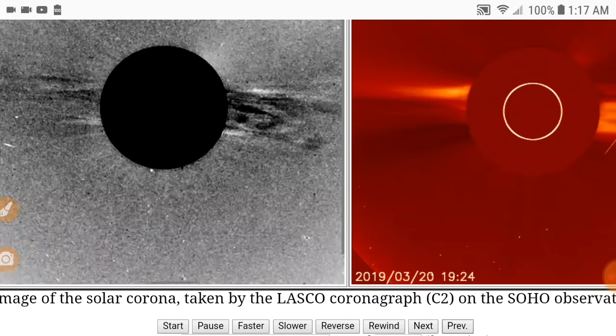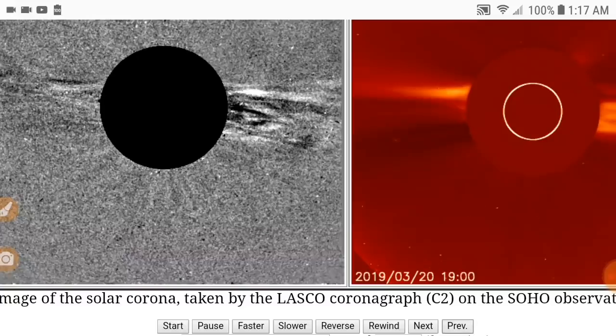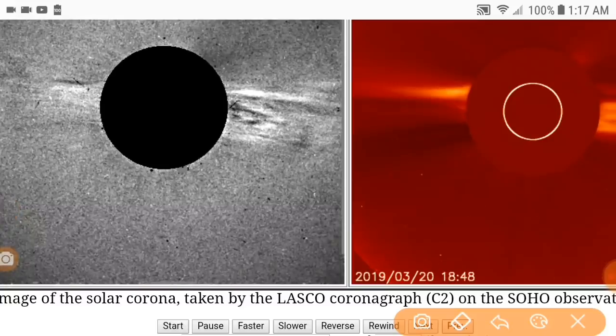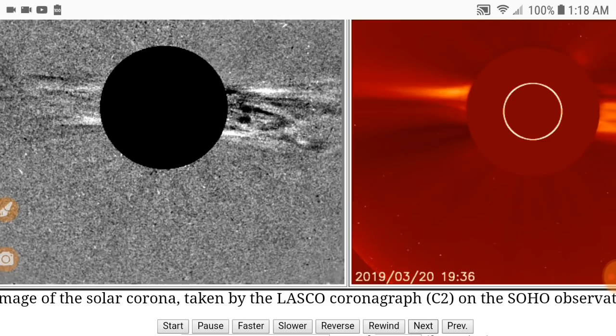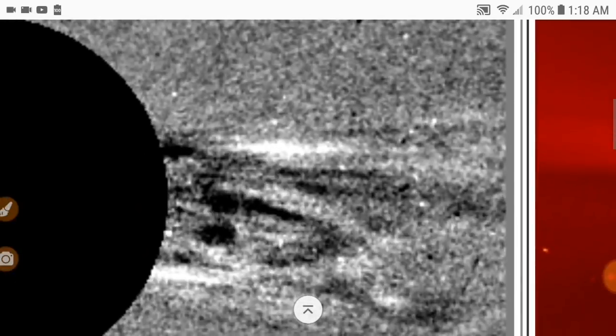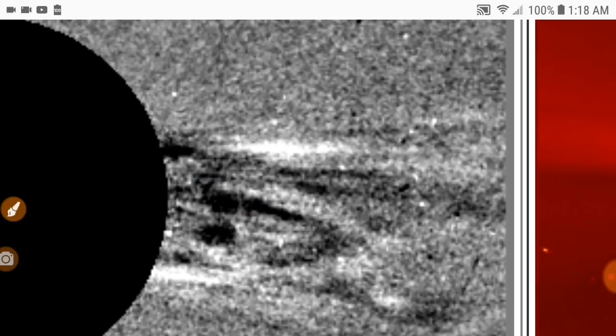Did you guys see that little flash? Look up in here — you'll see another flash. See that flash? See how it turned dark too? Sometimes you guys see that dark signature and it's actually high amounts of energy. This is after the first CME — this is actually after the capture that Scott had on the CACTUS view. Look at this — same exact spot.